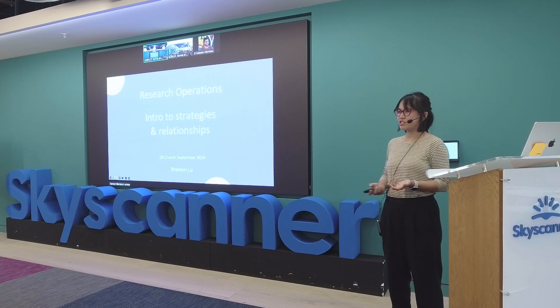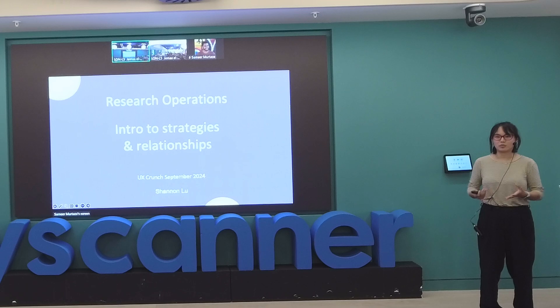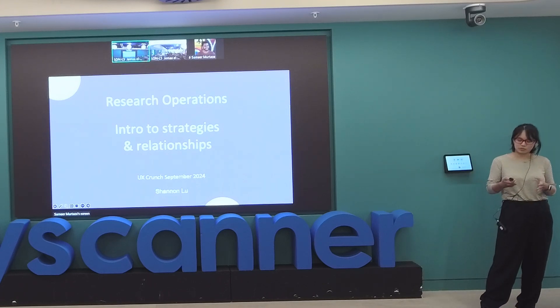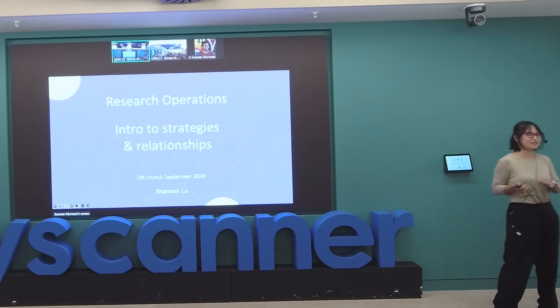I work in research operations, and I'm going to talk about that today — a little bit of intro into research operations for those who haven't heard of it before, and then some of the strategies and relationships. Quick note, there's a bit of a font change because of the slides, but ignore it.